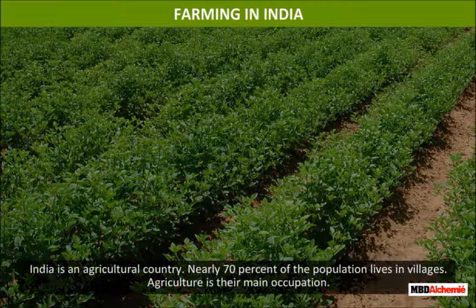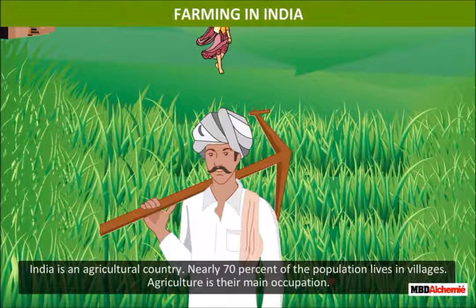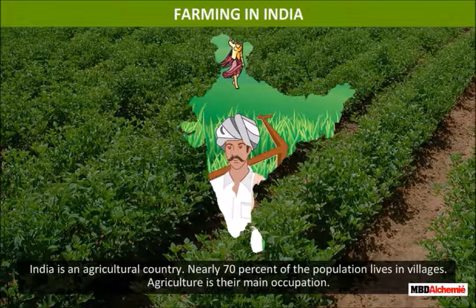Farming in India. India is an agricultural country, with nearly 70% of the population living in villages. Agriculture is their main occupation.